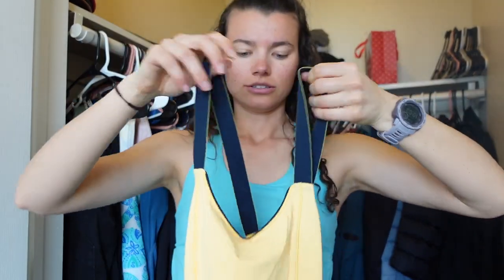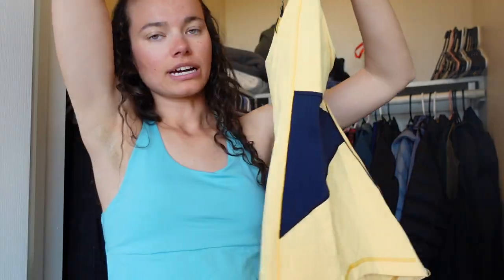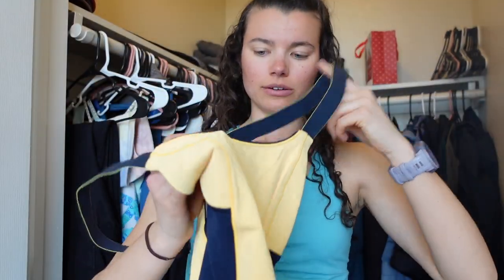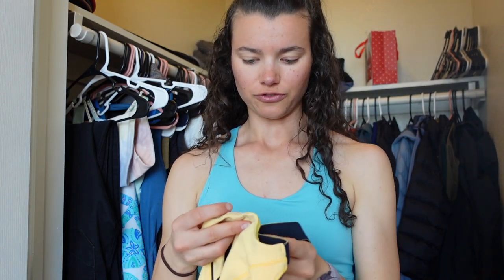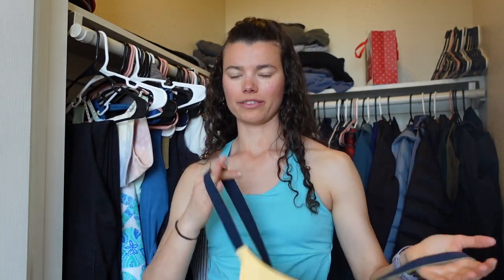Next is this super cute yellow tank top from Lululemon — it crisscrosses in the back. I got it from Plato's Closet, so I thrifted it. However, I am no longer a size four in Lululemon. My ribs get so squeezed in their built-in sports bras. So all of their tank tops that are size four don't really fit me and they're not comfortable to wear — way too tight. Unfortunately, I don't think this is going to be the only Lululemon tank top we're going to get rid of today.